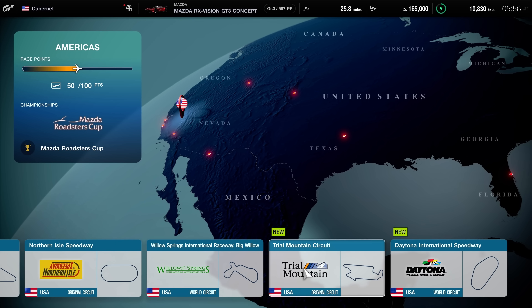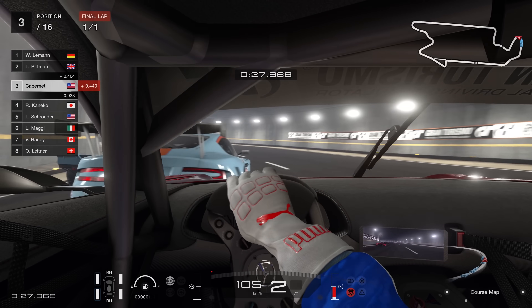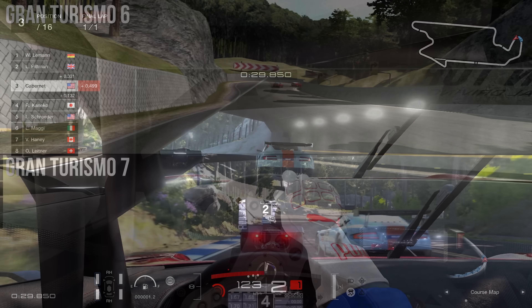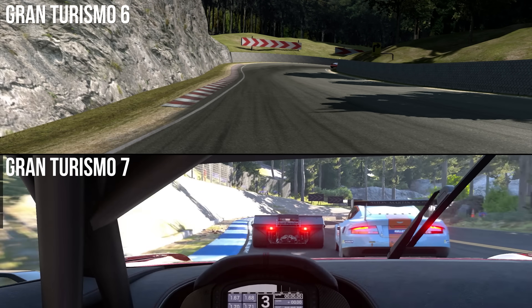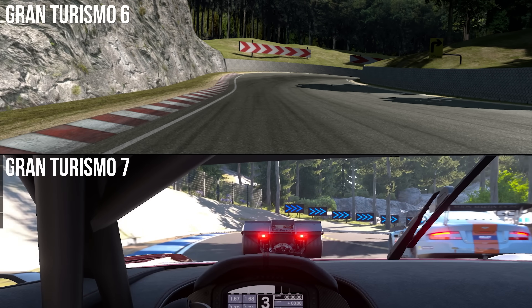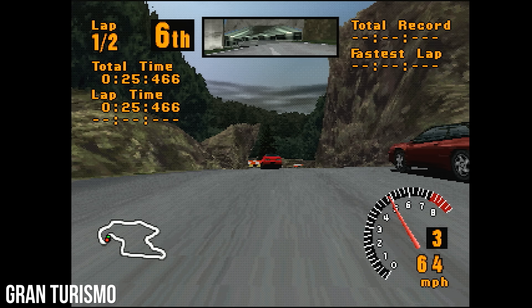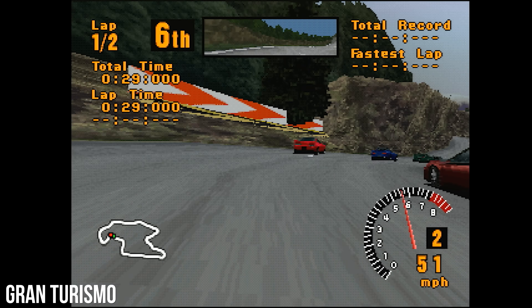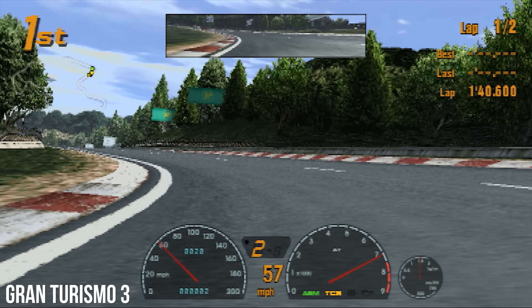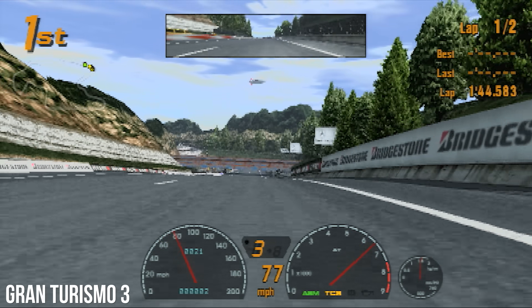After its absence in Gran Turismo Sport on PS4, Trial Mountain's return shows the huge strides developer Polyphony Digital has taken — not just in comparison to its last appearance with Gran Turismo 6 on PS3, but going all the way back to the original PlayStation game 23 years ago. Every numbered entry features this track; it charts a clear path of technical evolution for the series, and it's remarkable to see how far we've come in 7 entries.